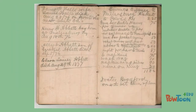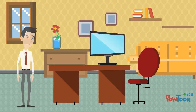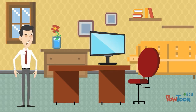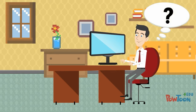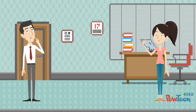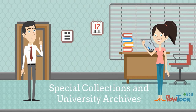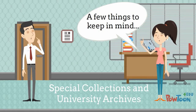A diary from 1756 would be considered a primary source, but a tweet could also be considered a primary source. Even though he knew what primary sources are, Will was still worried because he wasn't sure how to actually locate the primary sources that he needed. He spoke with an archivist from Steele's Special Collections and University Archives department, and she gave him some valuable advice for working with primary sources.